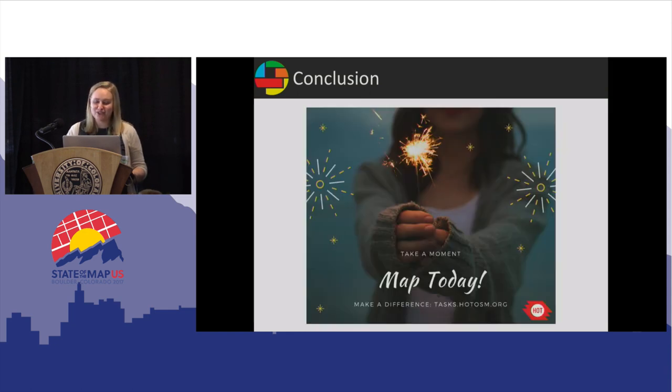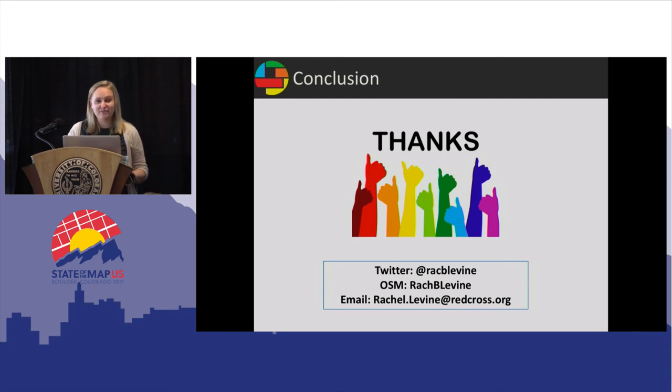Map today and also join OSMF. Talk to Mikkel or Dale — maybe you've heard that already today, but you really should do it. Thank you, thanks for having me.